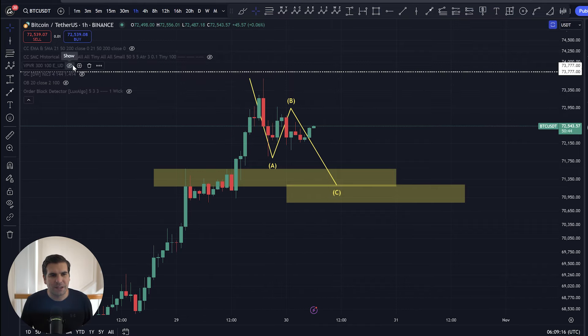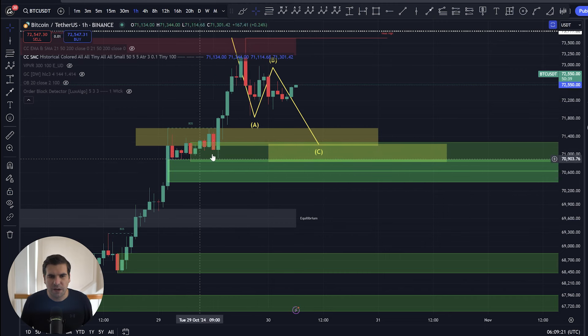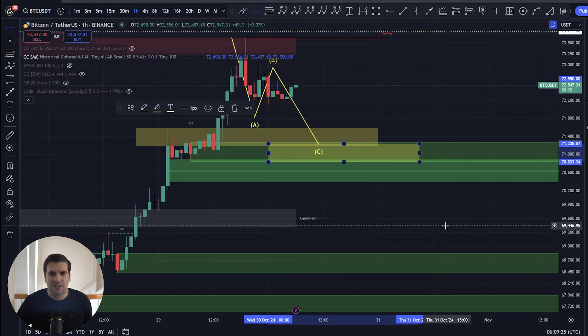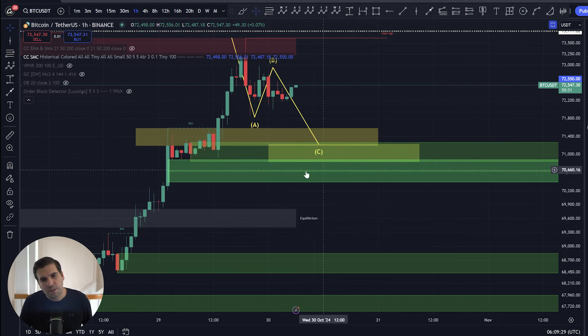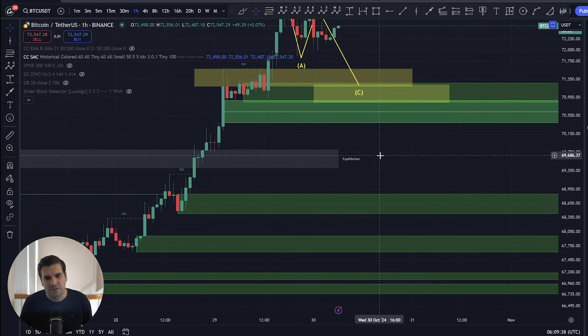Bringing in our smart money concepts into the chart, there's a pocket of buying pressure right in the target range that I had drawn — $70,833 to $71,235. Just lower than that, there's a fair value gap as well. Equilibrium sits a little bit lower at $69,500 to $69,800.